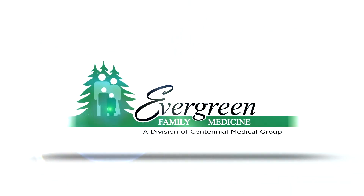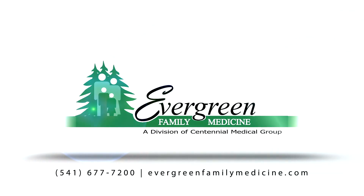There's no doubt that PCPCH makes Evergreen different and better and a tremendous asset to the community when it comes to patient care. To find out more about Evergreen Family Medicine, you can go online to evergreenfamilymedicine.com or follow us on Facebook, Twitter, and Instagram.